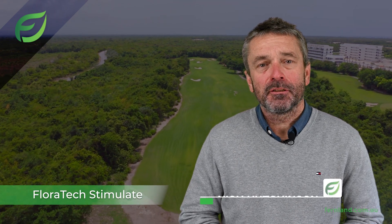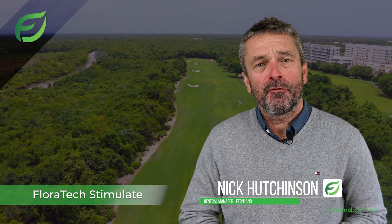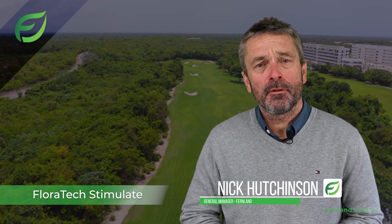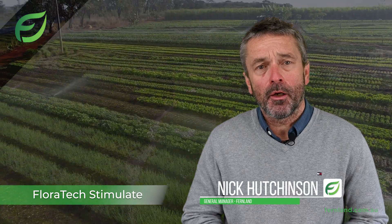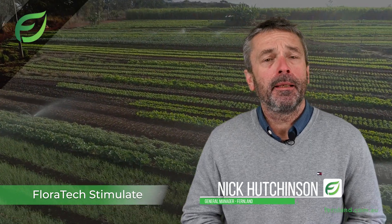Hello, this is Nick Hutchinson from Fernland. If you're a professional in horticulture, nursery management or turf care, you're well aware of the indispensable role that soil health and root development play in plant growth.